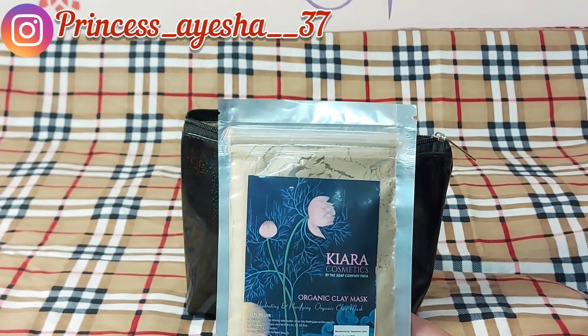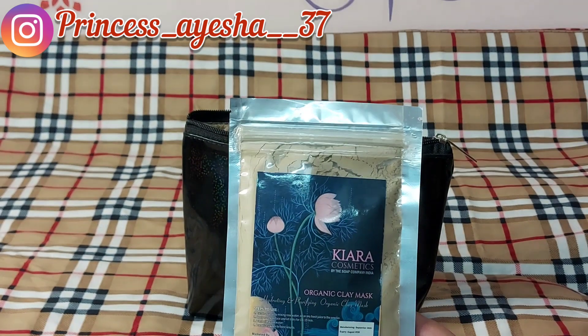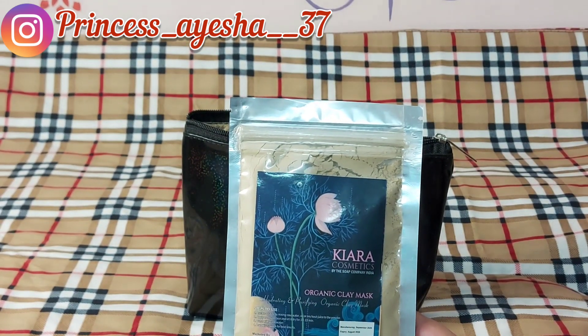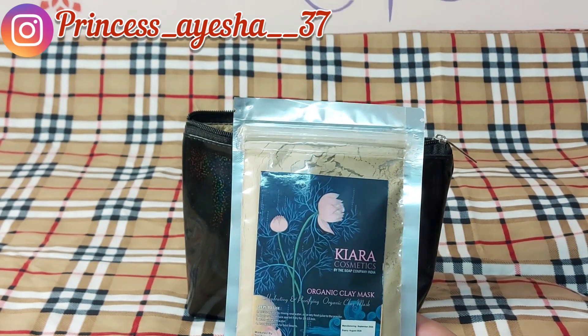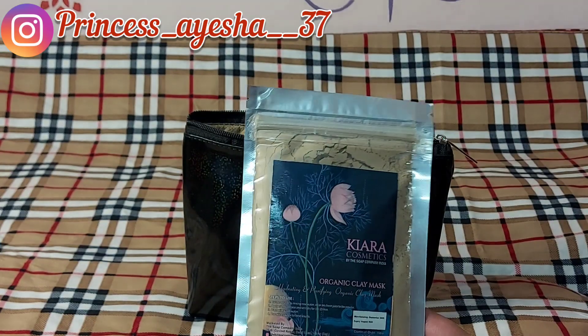This is the second product I have received in my Fab Bag — that is the Kiara Cosmetics Organic Clay Mask. Its MRP is 349 and this is in its full size.